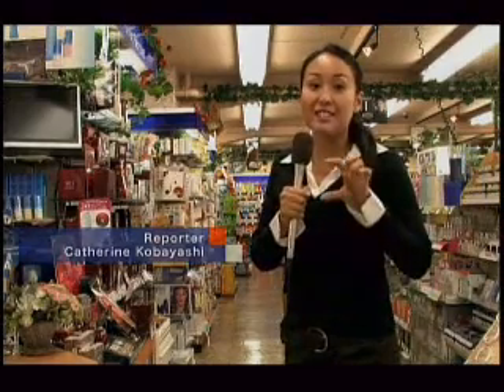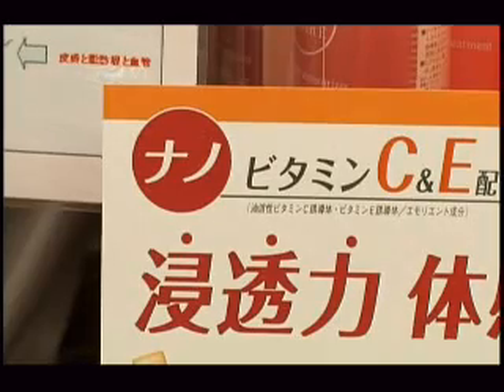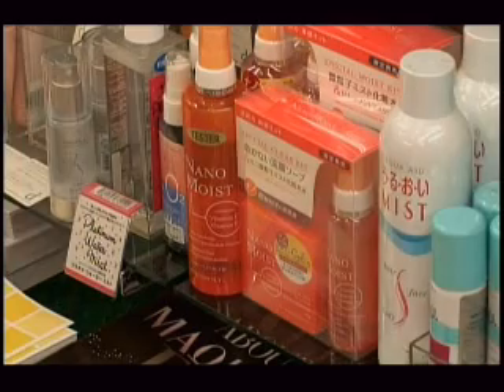Hello, I'm here in a cosmetic store in Tokyo. Many products these days, including cosmetics, are labeled with the word nano. Many Japanese women who love products that promise beautiful skin are readily picking up these products.